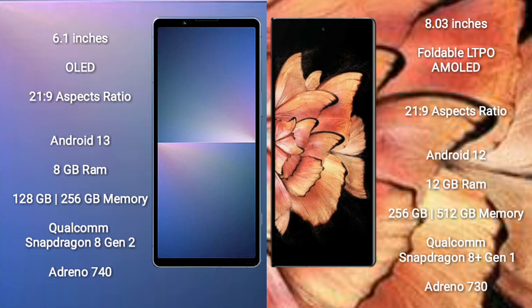Sony Xperia 5 Mark 5 runs on the Android 13 operating system. Vivo X Fold Plus runs on the Android 12 operating system.